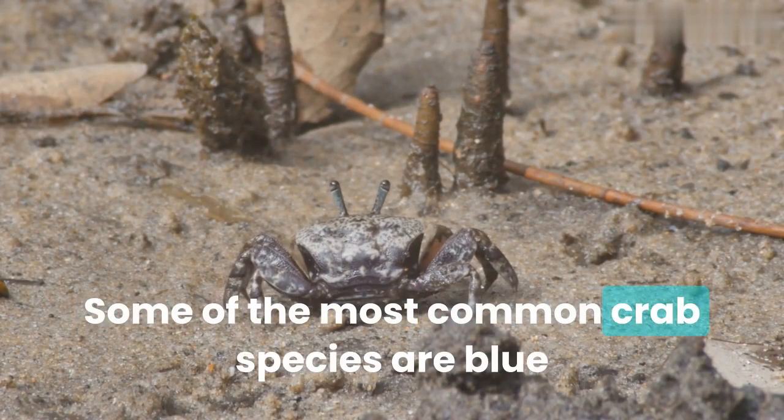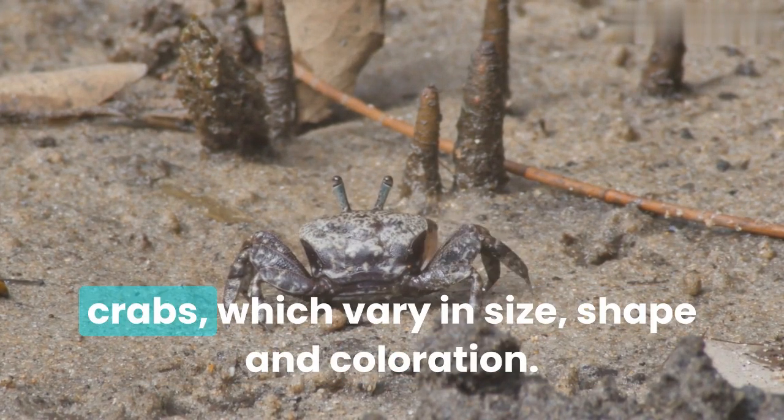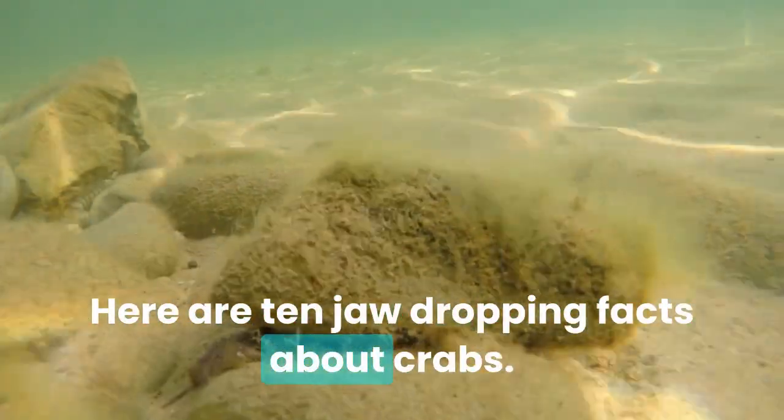Some of the most common crab species are blue crabs, dungeness crabs, king crabs, snow crabs, and spider crabs, which vary in size, shape, and coloration. Here are 10 jaw-dropping facts about crabs.